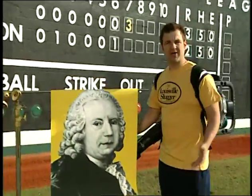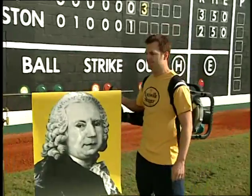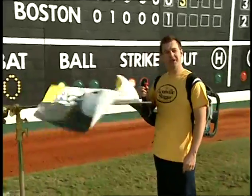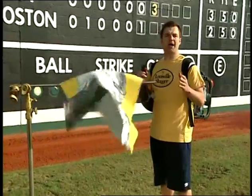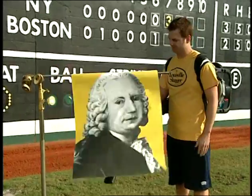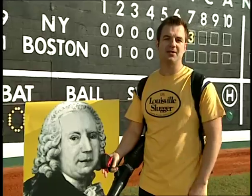What Bernoulli discovered is called the Bernoulli Principle, and it explains why blowing air over a piece of paper makes it rise up. Making a piece of paper rise isn't that big a deal, but 170 years later the Bernoulli Principle would also explain why an airplane flies, because of the way lift works on a wing.